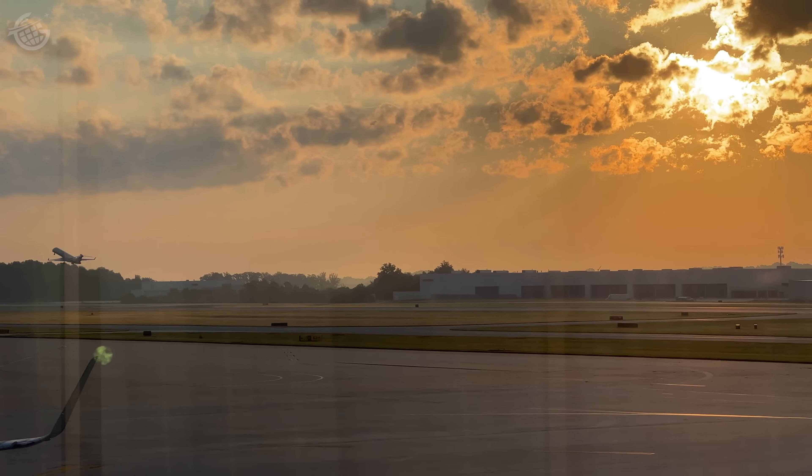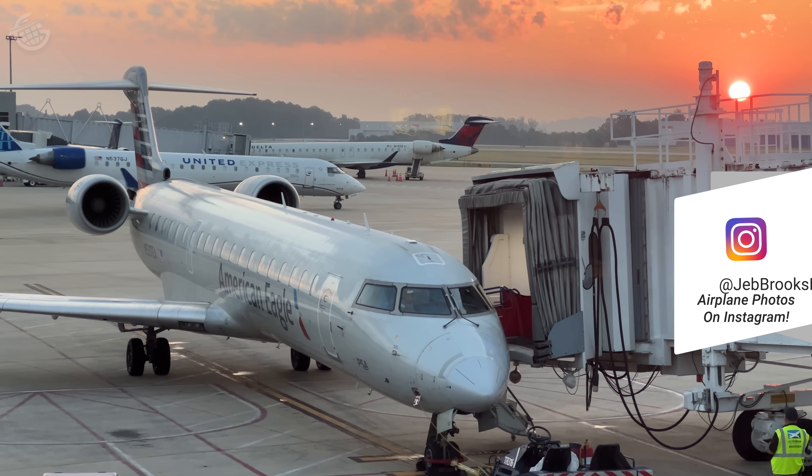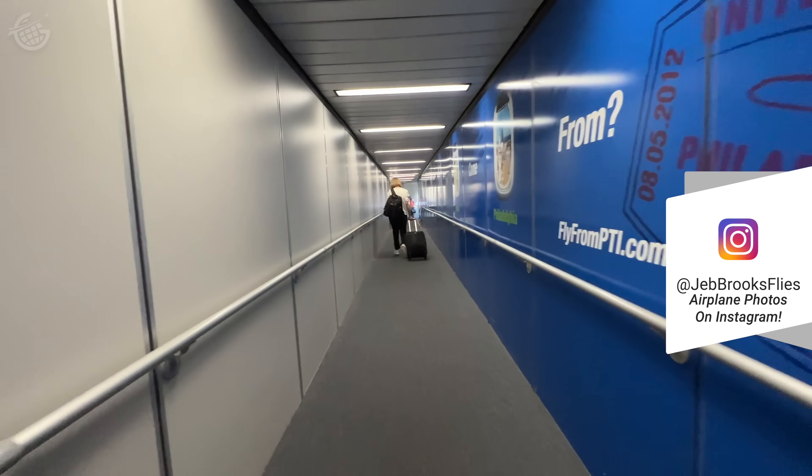We booked this trip today in economy. There's only one class of service on the bus, but we happened to get a complimentary upgrade on this first leg to Philadelphia due to our American Airlines status. Like a lot of short flights, this one was operated by a regional airplane — nothing special there. It's nice to board a plane, isn't it?